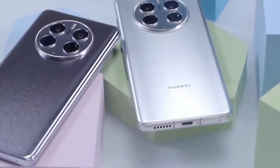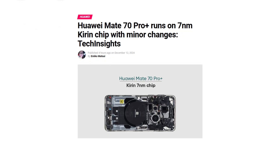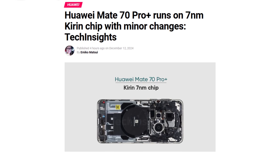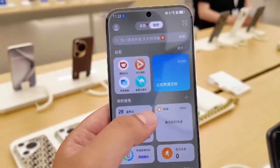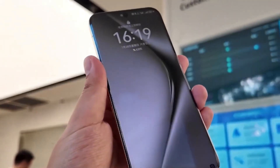Huawei continues to push the boundaries of its in-house technology, and the Huawei Mate 70 Pro Plus is no exception. Tech Insights recently conducted a detailed teardown of the newly launched handset, revealing insights into its processor, the Kirin 9020, built on 7nm technology. While many expected a leap in chip manufacturing, Huawei's latest release demonstrates a focus on incremental improvements rather than groundbreaking changes.